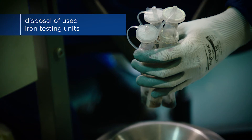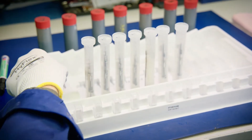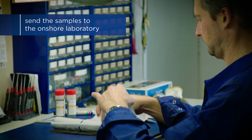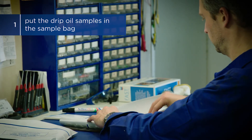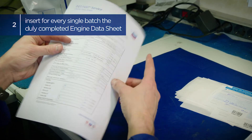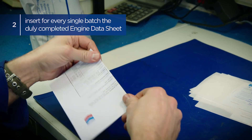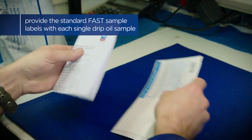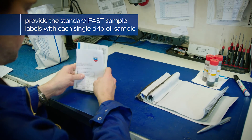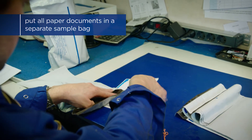Dispose of the consumables safely according to the waste management plan required by MARPOL regulations and your local waste handling guidelines. Eject the tip from the pipette and keep it for future use. Once the onboard analysis is completed, the drip oil samples can be sent to the onshore laboratory. Step 1: Put the drip oil samples in the sample bag provided with the Fast Sample Kit. Step 2: Insert for every single batch of drip oil samples the duly completed DOTFAST engine data sheet, reflecting the actual engine conditions during sampling. It is best practice to provide the standard Fast Sample Labels with each single drip oil sample for maximum traceability. Put all paper documents in a separate sample bag in order to avoid smudging in case of eventual sample leakage.